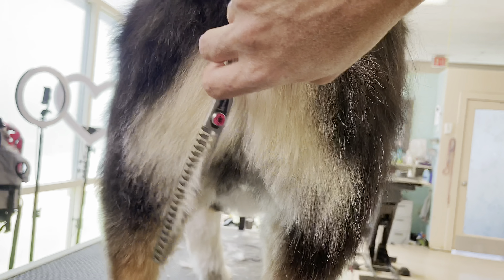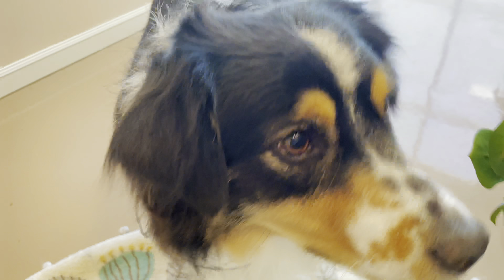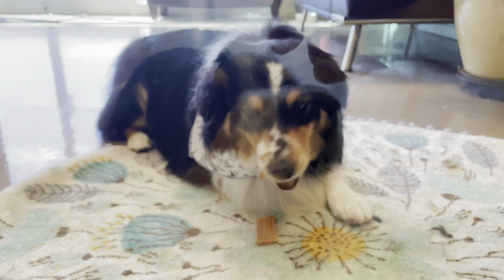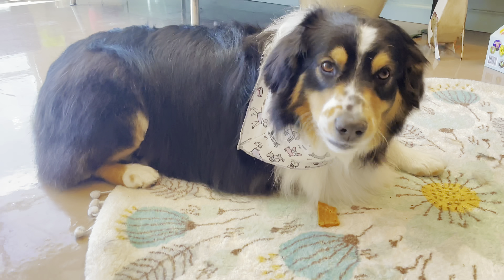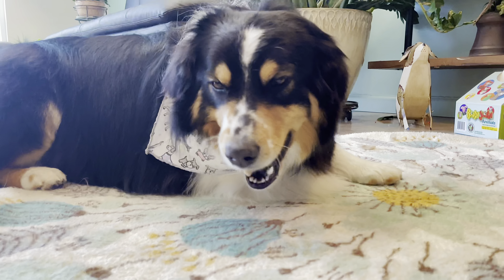Now that's a cute butt. Well, we didn't see anything hilarious from Duke this time, but maybe we'll see some of that action next time he's in. I hope you enjoyed this amazing Aussie's groom today. Thanks for watching — we'll see you next time on The Daily Groom.